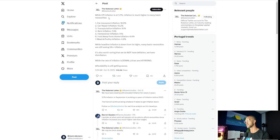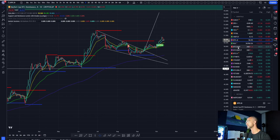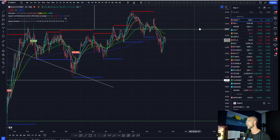While CPI inflation is at 3.7%, inflation is much higher on basic necessities: car insurance 18.9%, car repair 10.2%, transportation inflation 9.1%, rent inflation 7.4%, homeowner inflation 7.1%, food away from home 6%, meat and poultry 4.8%. While headline inflation is down from the highs, many basic necessities are still exceeding 5% inflation. It's also worth noting we do not have deflation — we have disinflation. While the rate of inflation is down, prices are still rising and affordability is still getting worse.